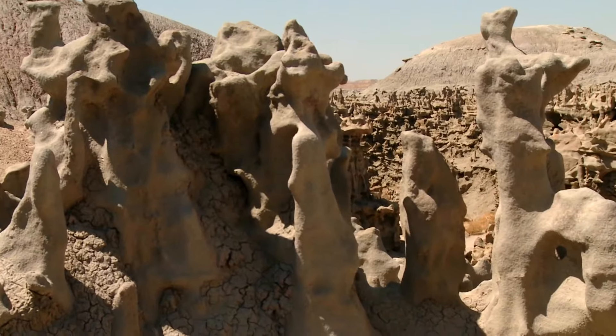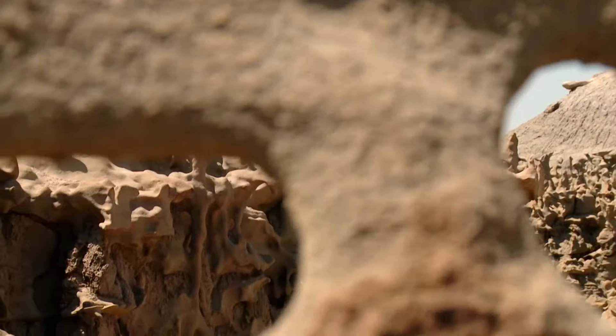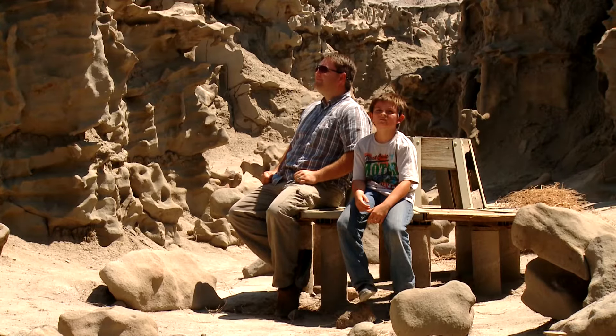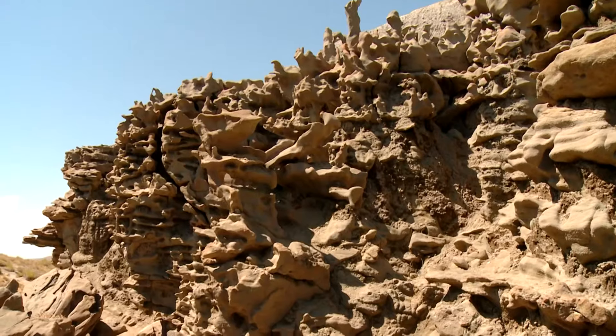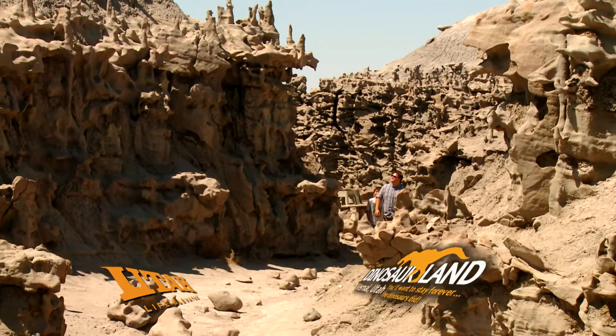Fantasy Canyon is full of fun formations and is entertaining for visitors of all ages. The area is truly nature's china shop — please look but don't touch. Experience thousands of years of mother nature's finest work inside of Fantasy Canyon.